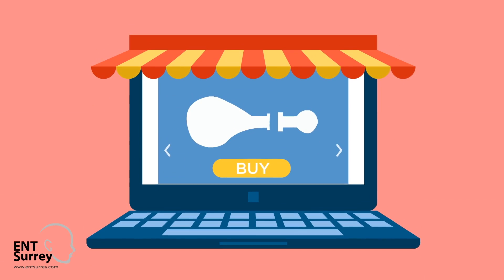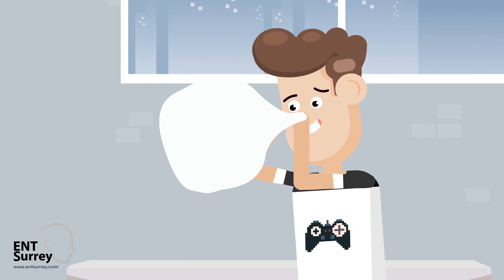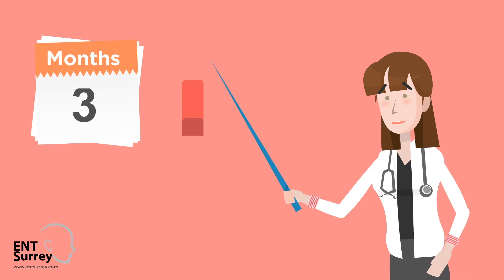This simple device can be bought online and used as a balloon that the child blows up with their nose. Doing this regularly has been shown to help some children with Glue Ear get better.